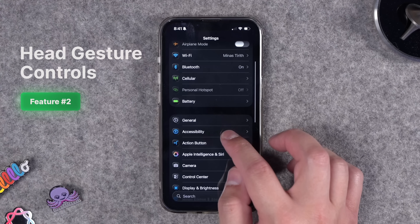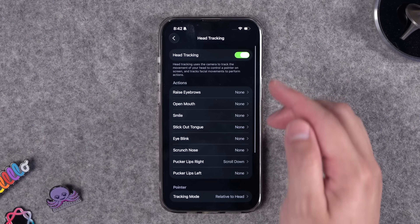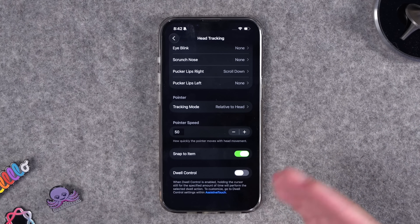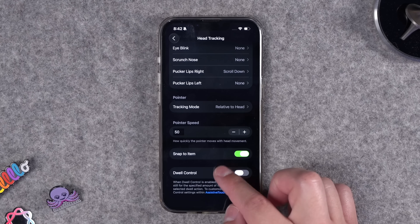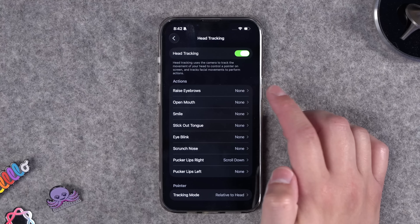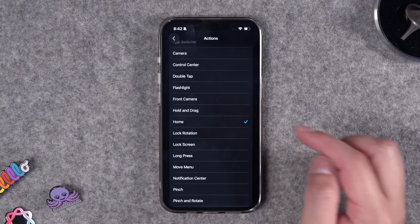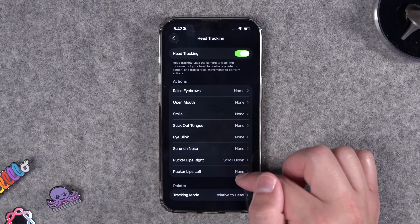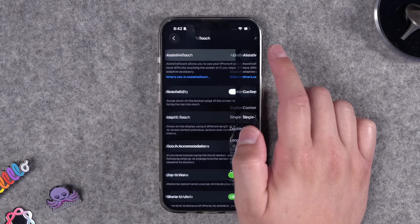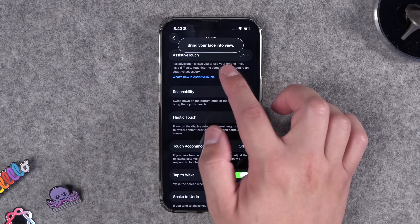Hidden under Accessibility settings are new head gestures. Go to Accessibility, scroll down, and you'll see Head Tracking. Turn Head Tracking on. You might also want to turn off Dwell Control, because that's going to start taking action if you're just looking at a specific thing on screen. Toggle that off, and then you can customize different actions including open mouth, smile, and raise eyebrows. Once you go into one of these actions, you have options like going home or opening the app switcher. I'll put eyebrows as home and pucker lips as scroll down. Once you turn on Head Tracking, you need to go back up to Touch and turn Assistive Touch on — that's going to start tracking your facial movements.